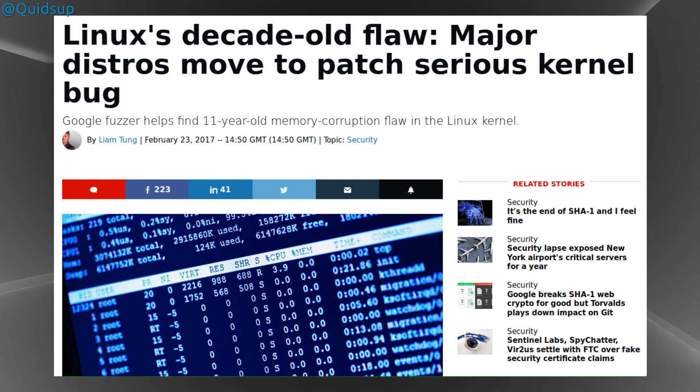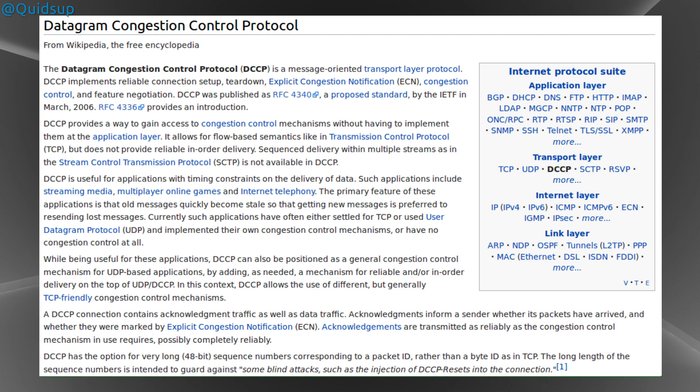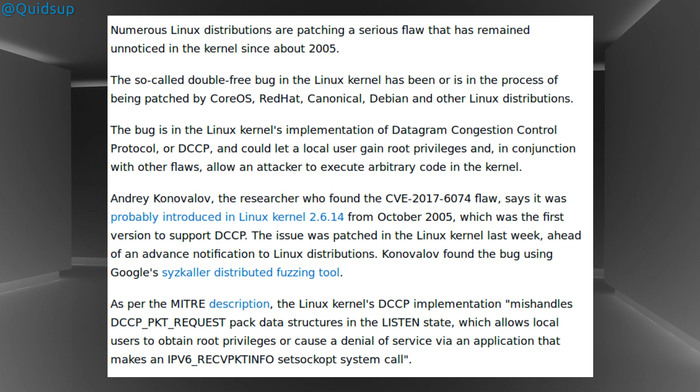Another old vulnerability has been dug up in the Linux kernel again. This time it's a vulnerability with the IPv6 implementation of the Datagram Congestion Control Protocol, or DCCP for short. There is a long explanation of DCCP on Wikipedia, but the basics of it are it deals with congestion control on the network interface. The vulnerability has likely been around since Linux kernel 2.6.14 from October 2005, which was the first version to support DCCP.